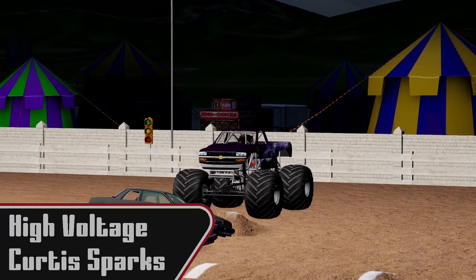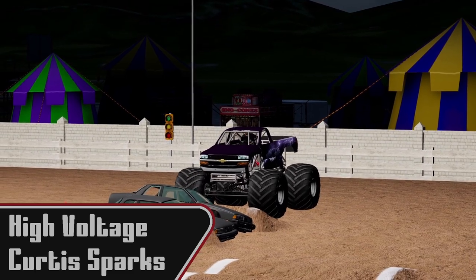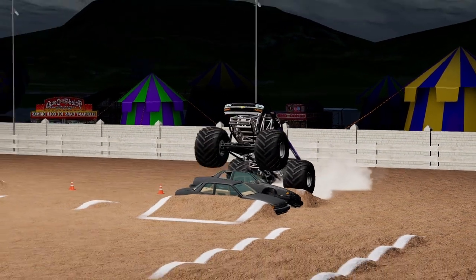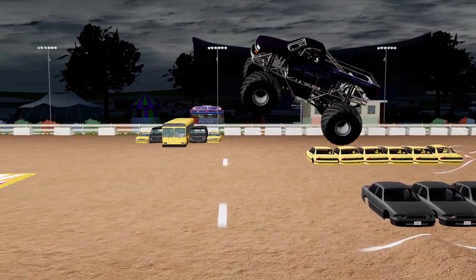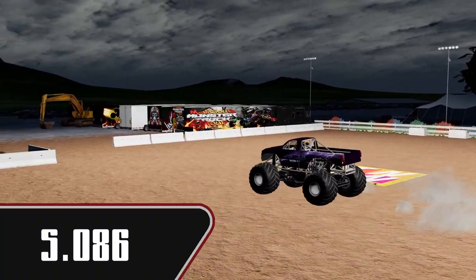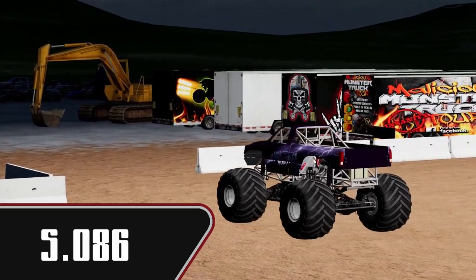Now we are going to see Curtis Sparks in High Voltage. Been looking for a win, just hasn't quite been there. Very smooth over the first cars, but a lot of air on the second hit. 5.086 there for High Voltage.